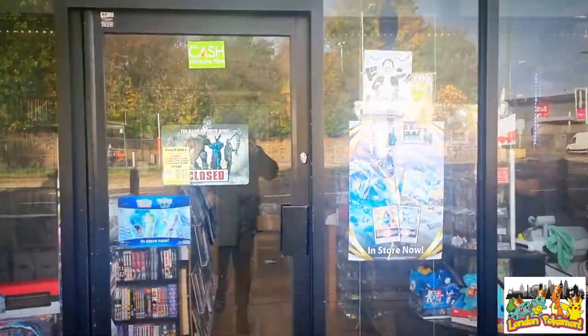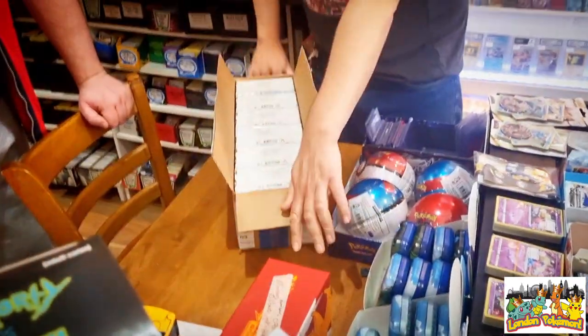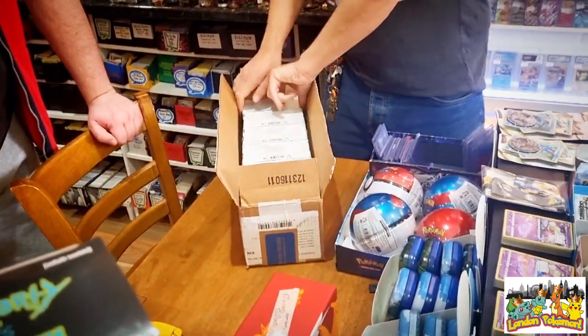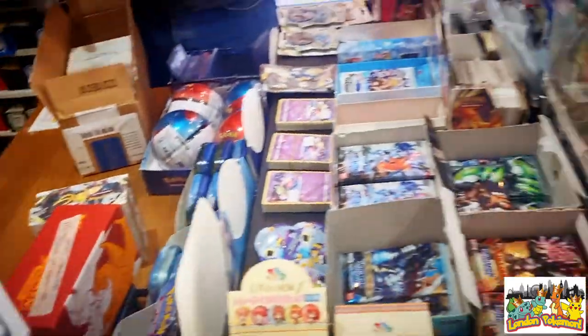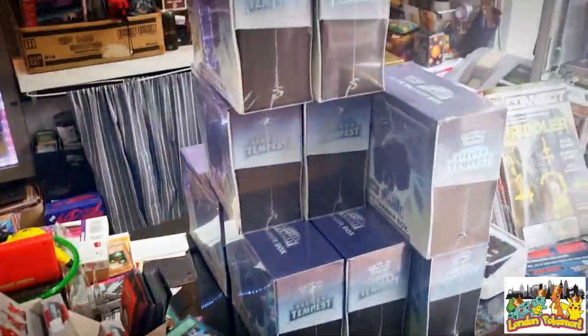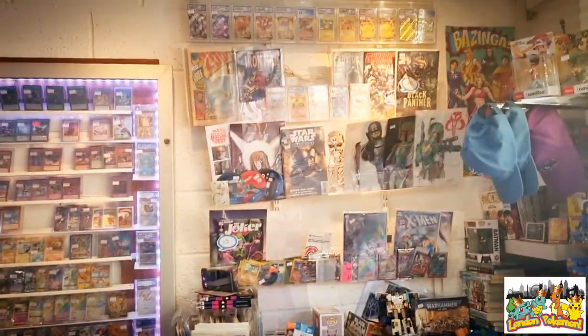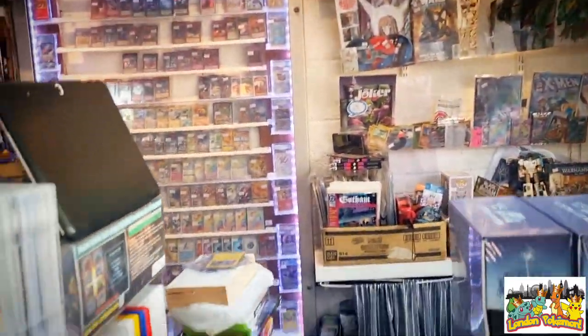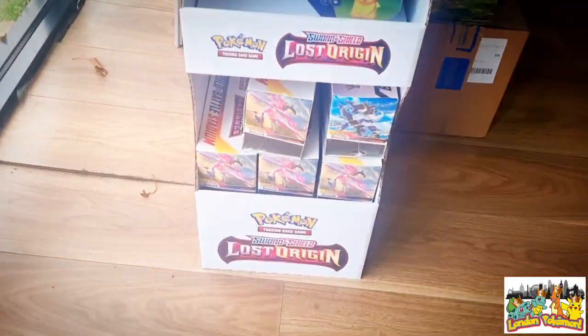I was one of the first people there on the day, greeted by the store owner James who was cracking open a brand new case of Silver Tempest booster boxes, which was pretty cool to see. He'd also cracked open the ETB case as well so they were ready to be sold. Around the store we've got plenty of products here including singles in the background and three-pack blisters.